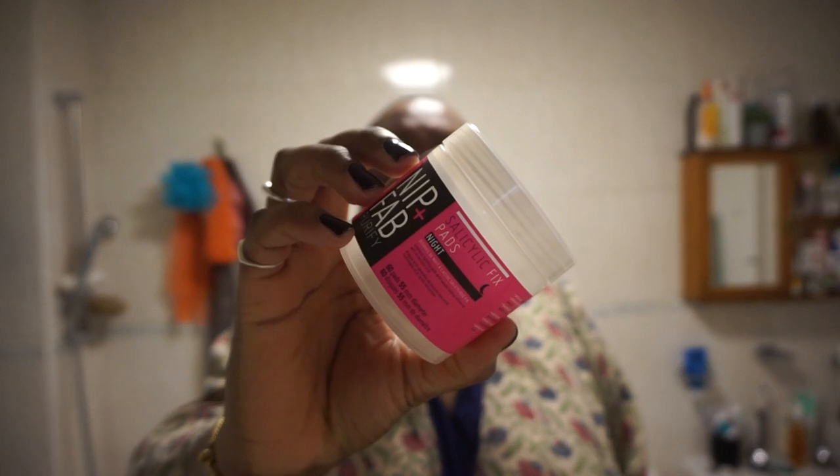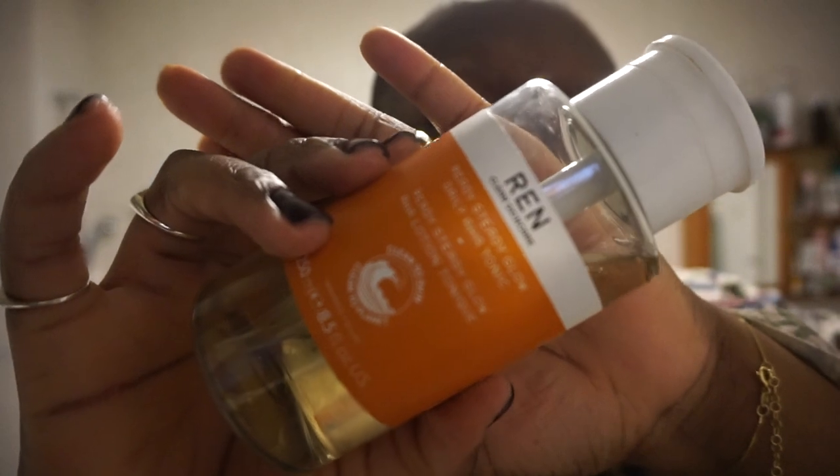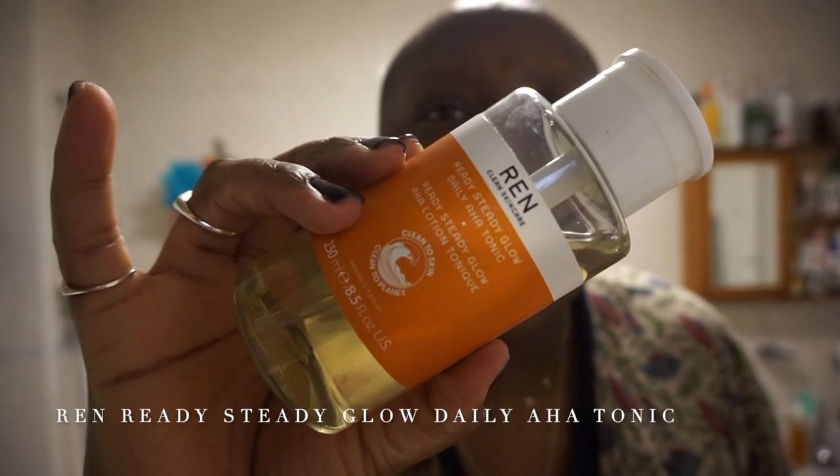Now that my skin is all clear, I'm going to go in with some acid — again, because I'm blemish-prone. This is the Nip and Fab Salicylic Acid Night Pads. I take one of these and sweep it across the face. After that, I go in with the REN Ready Steady Glow Tonic. I put that on some cotton wool — I absolutely love the packaging because it's a pump. I take three pumps and find that's more than enough, and sweep that across the face.